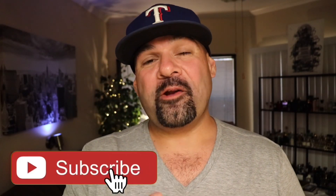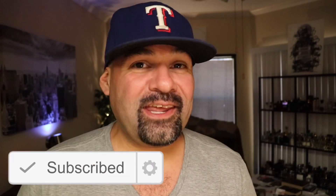Before I get started, just wanted to remind you guys to subscribe to my channel and turn on notifications for future countdown videos and fragrance-related content, just like this.